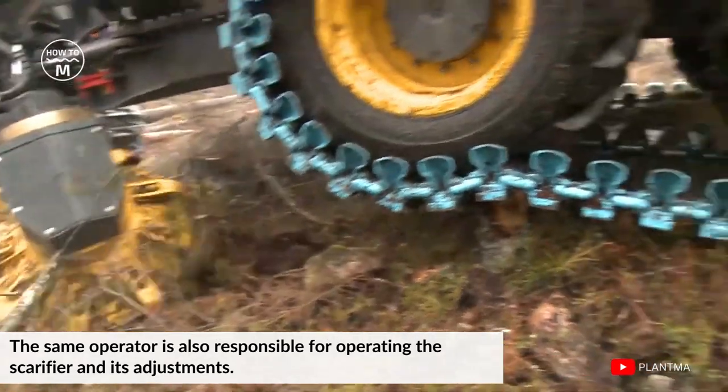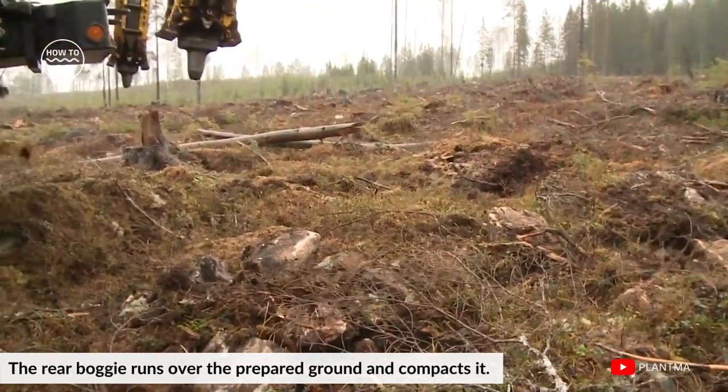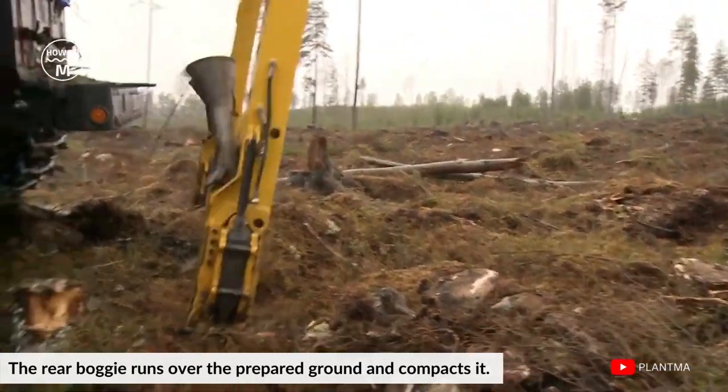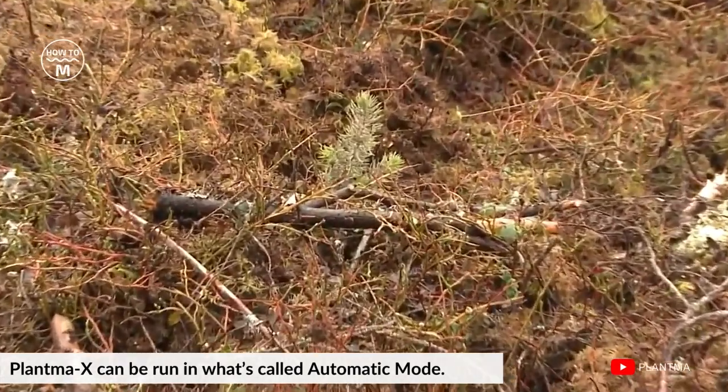The same operator is also responsible for operating the scarifier and its adjustments. The rear bogey runs over the prepared ground and compacts it. Plantama X can be run in what is called automatic mode.